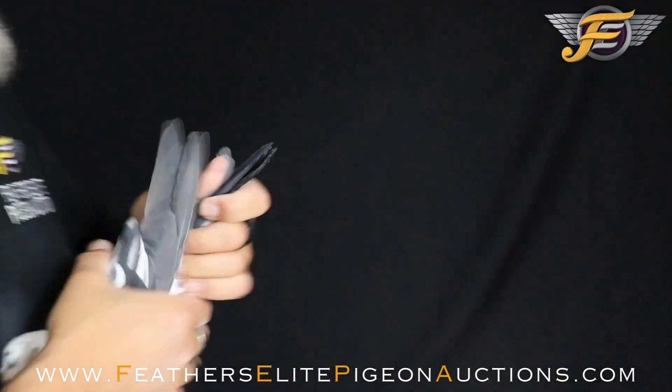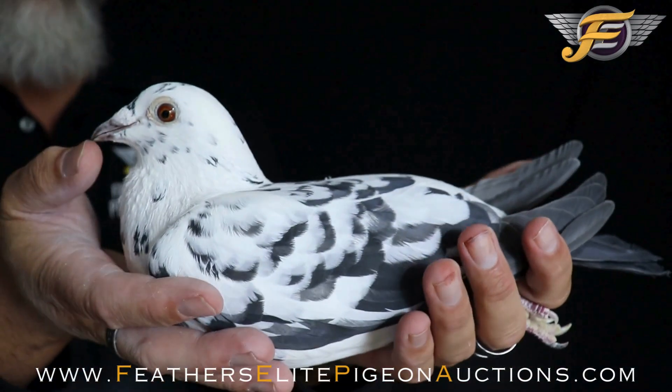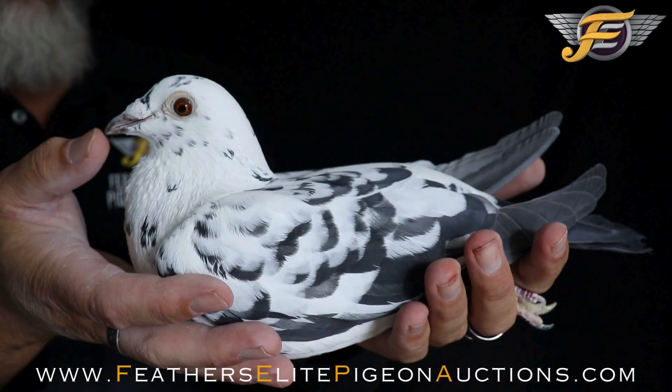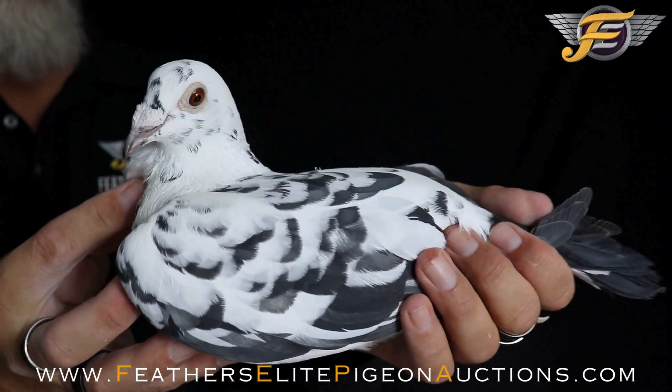Very pretty pigeon — soft, silky, strong. You can't go wrong for a Tiger Grizzle Hen. You can't go wrong.